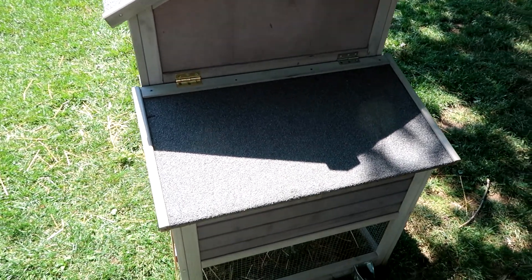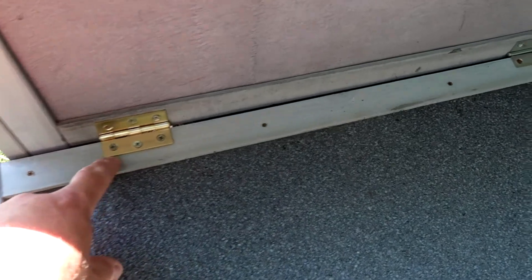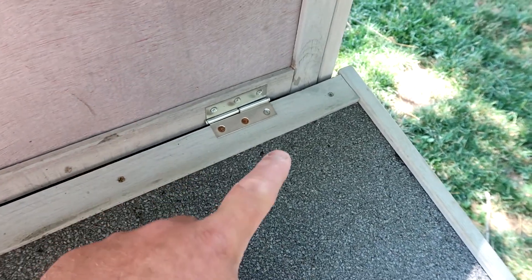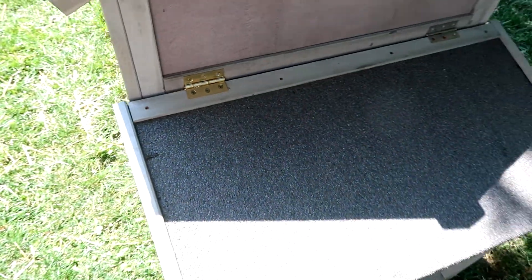In the review video there were a few things that we pointed out that we didn't really care for. One was these hinges — it came with these drop hinges that just slide off, and we replaced one with a regular hinge so the door doesn't always come off.